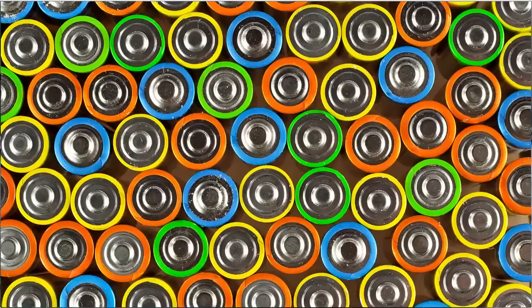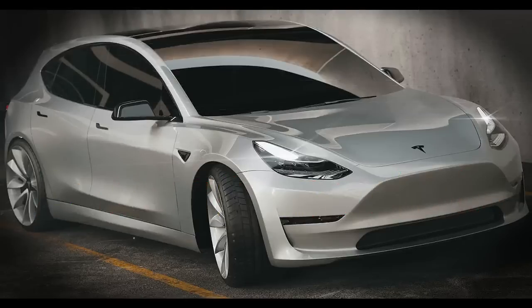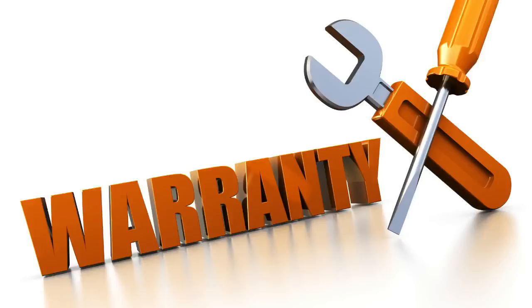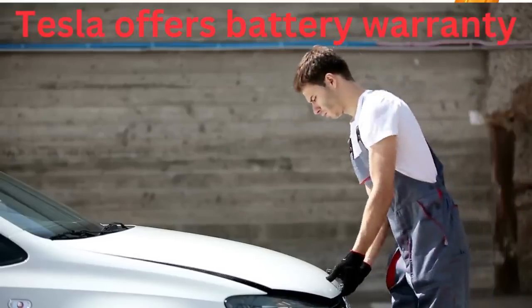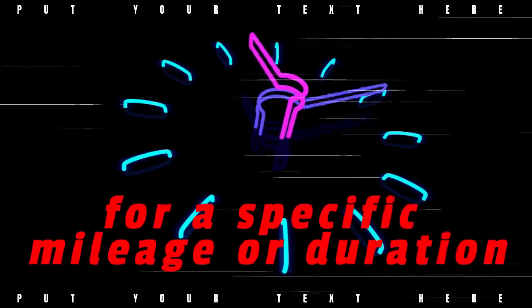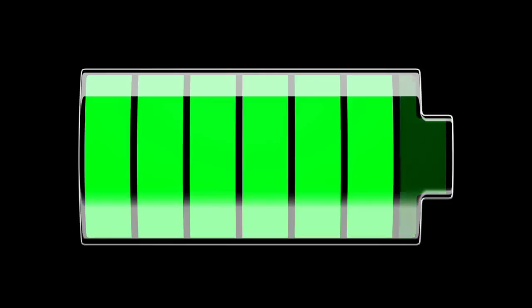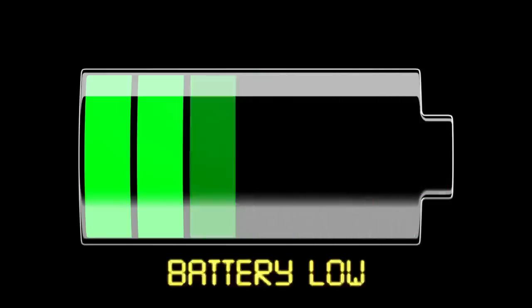Model year is another factor — older Model S vehicles may have different battery configurations, which could impact the replacement cost, while newer models often benefit from advancements in battery technology. Warranty coverage also plays a role: Tesla offers warranties on their battery packs, typically covering a specific mileage or duration, and depending on the warranty terms, the cost of battery replacement may be partially or fully covered.